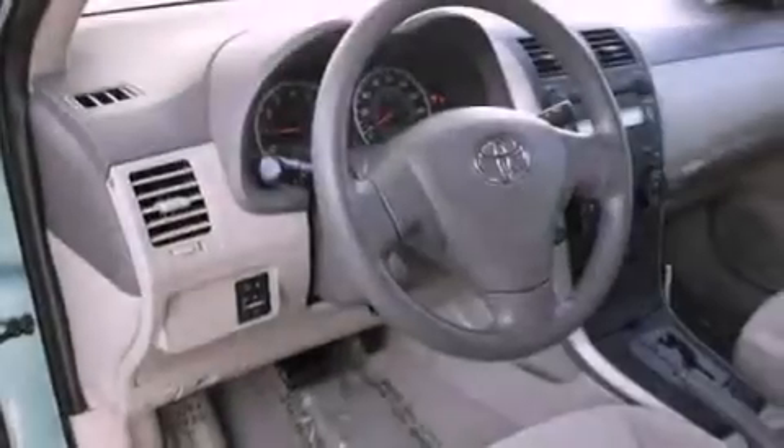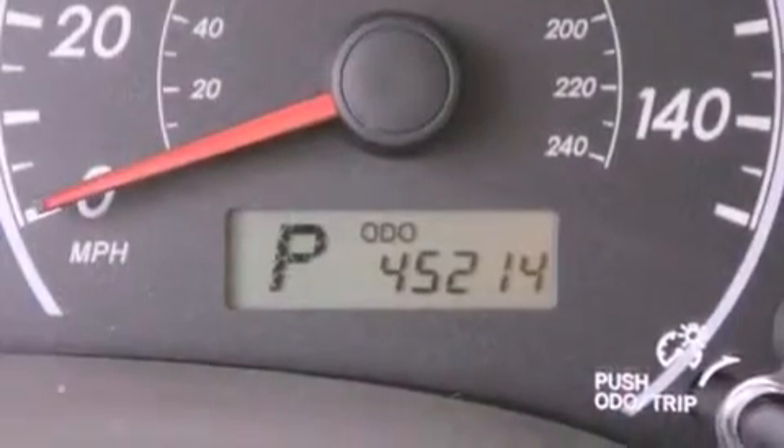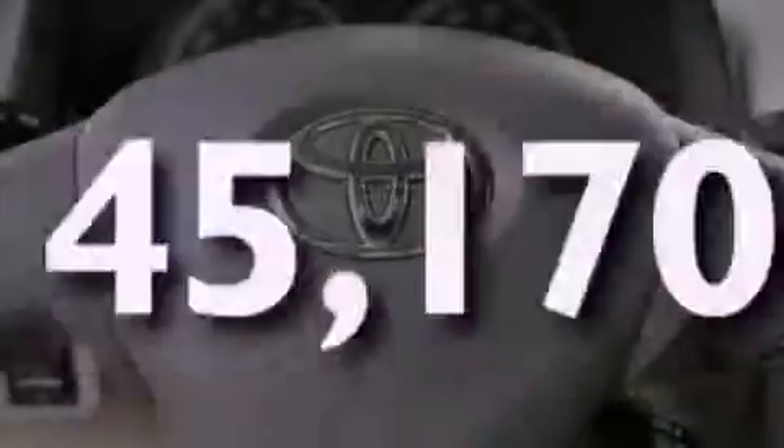All of the following features are included: a low tire pressure indicator, air conditioning, cruise control, an in-dash CD changer, an engine immobilizer theft deterrent system, an anti-lock braking system, front multi-stage airbags, a rear window defroster. And this vehicle has less than 46,000 miles.